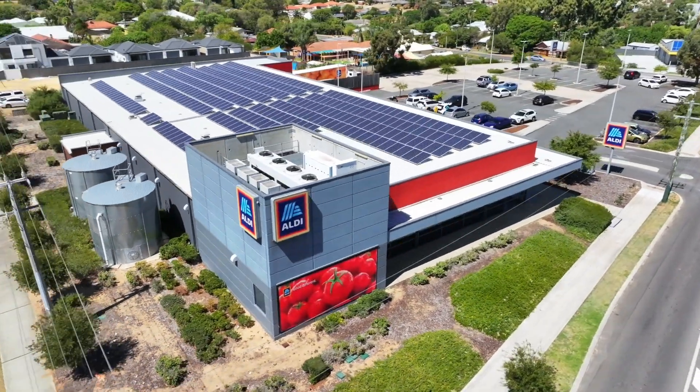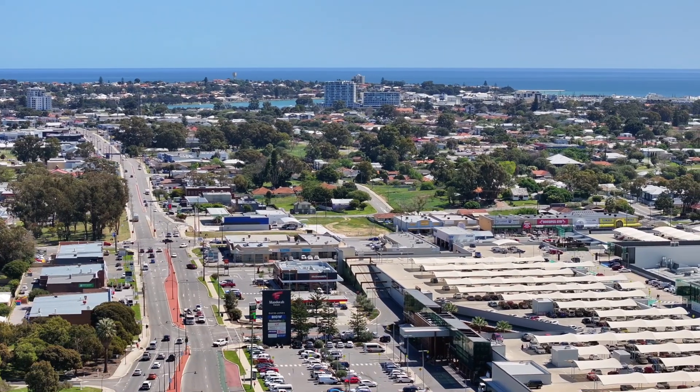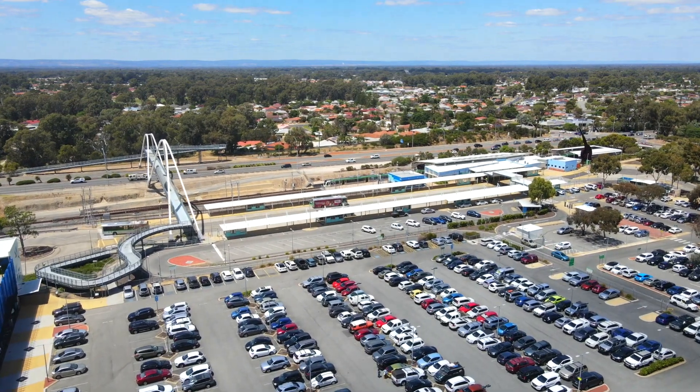Whether you're a first-time buyer, an investor, or looking for somewhere to downsize, this great property located in the heart of Mandurah has everything at your fingertips. Take a short drive down to the Mandurah Forum Shopping Centre, the train station or the foreshore.